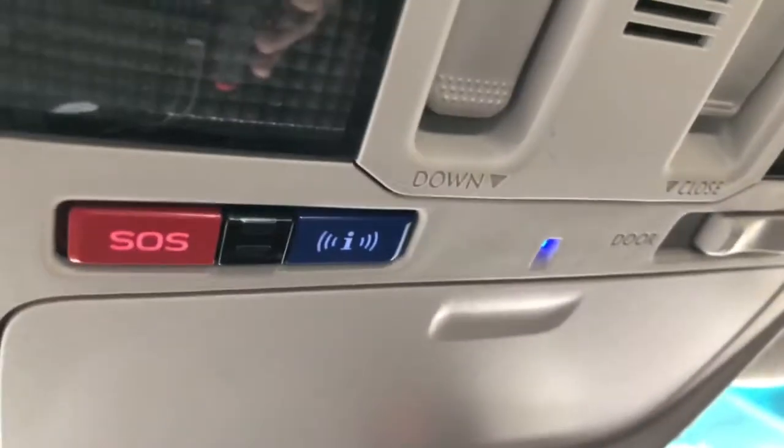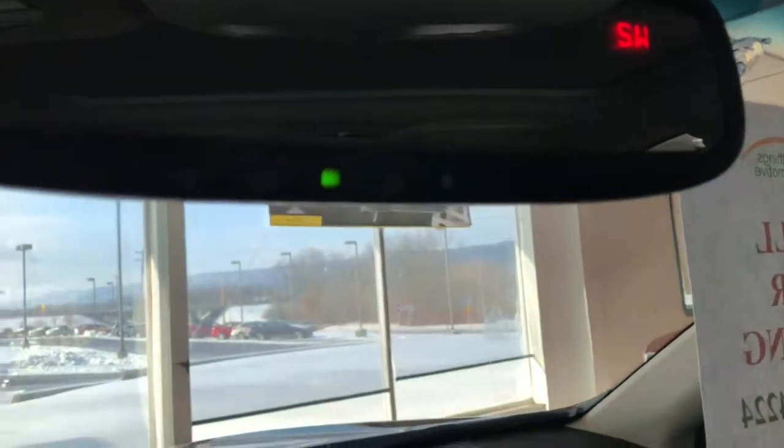And as I mentioned, it does have a sunroof. The front of your roof will have your settings and controls to open and close your sunroof. It does have garage door buttons on the bottom of your mirror where you can program your garage door.